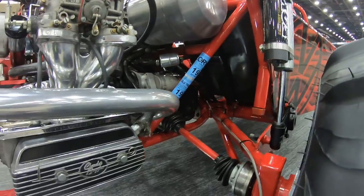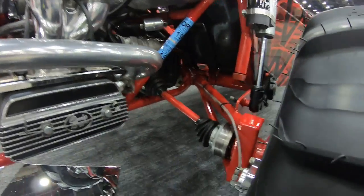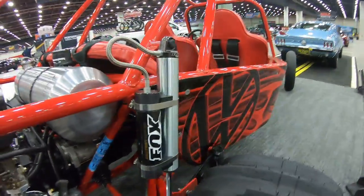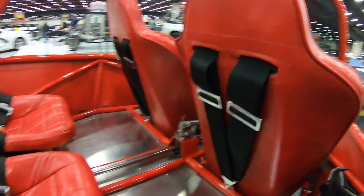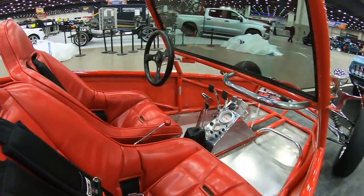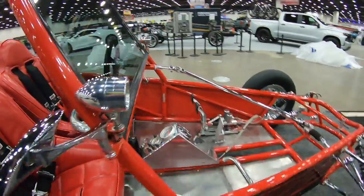He's got it nice and clean, and he does run this in the sand dunes, so he spends a lot of time getting it cleaned up for shows. Can you imagine trying to detail this up and get it all cleaned up for the shows after you take it out and get it dirty? It's pretty cool.